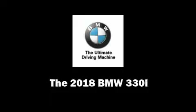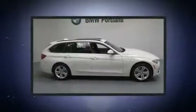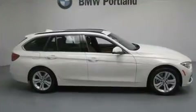Come test drive this 2018 BMW 330i wagon. It features all-wheel drive versatility, an automatic transmission, and a 2-liter 4-cylinder engine. A turbocharger is also included as an economical means of increasing performance.